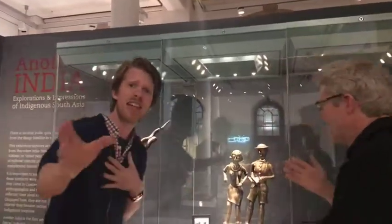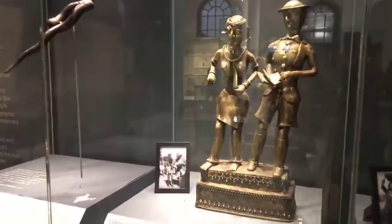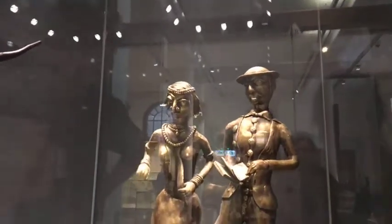What we're going to be looking at in this film is some of the contemporary objects - a number of objects that have been created especially for this exhibition. Hannah, do you want to come in and just show this object? Mark, tell us about this.